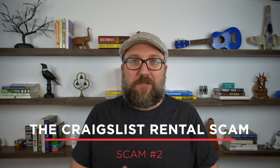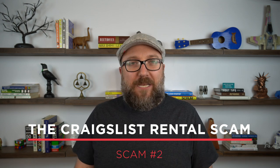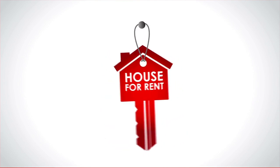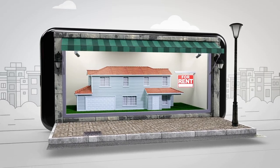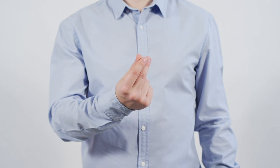Scam number two is an annoying one for listing agents and an expensive one for would-be renters — it's the Craigslist rental scam. Scammers will head over to places like Zillow, scrape property details and even listing photos for homes, and then create fraudulent ads on Craigslist advertising these homes as rentals. The scam comes in when someone inquires: the scammer will require a showing fee or an application deposit just to see a property that they don't even have access to.